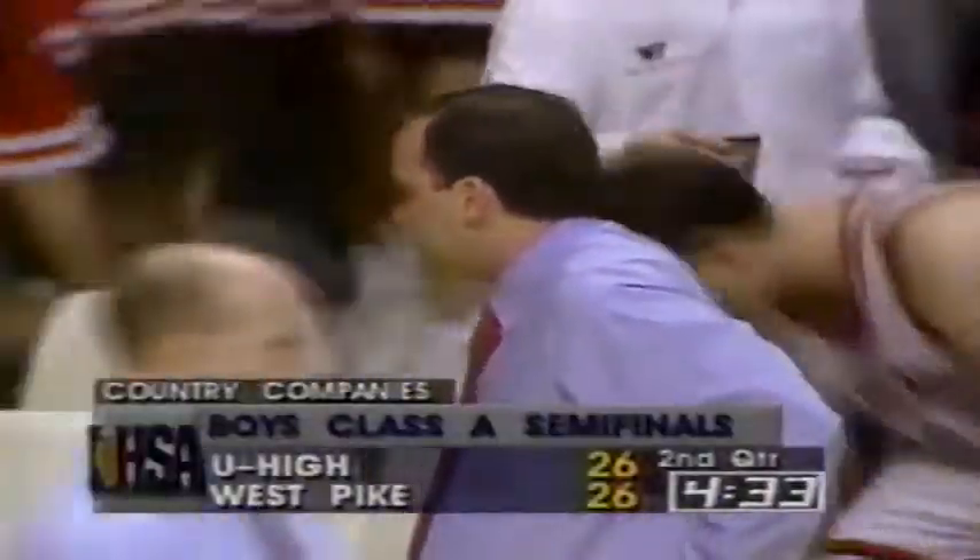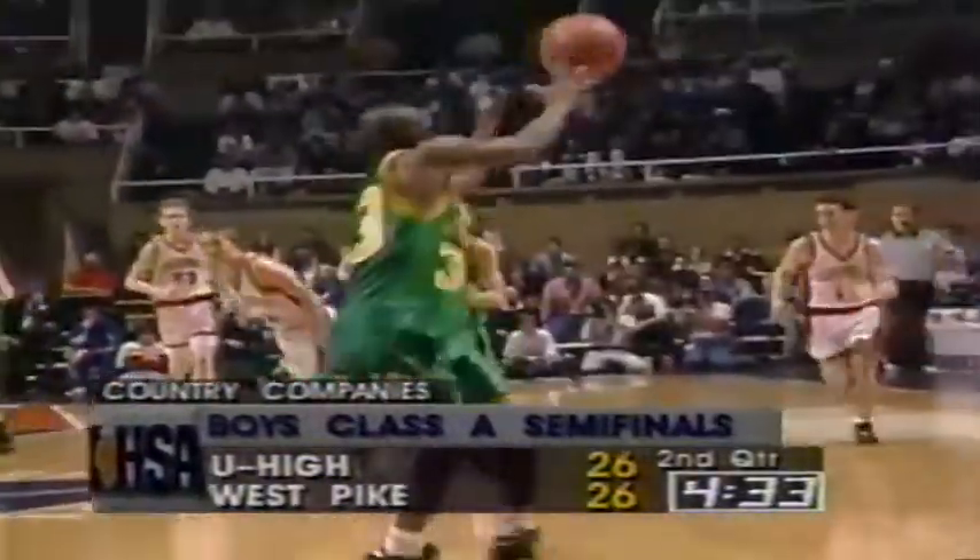Another turnover against the Cardinals — the frantic pace of the game working against Steve Joslin's guys. They may be fortunate right here to be getting a television timeout. We're dead even about halfway through the second quarter.